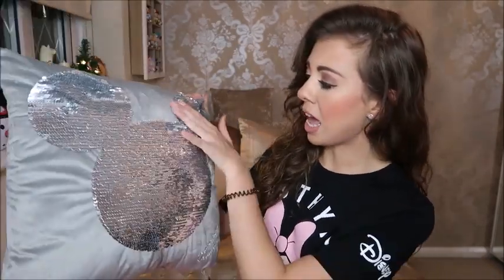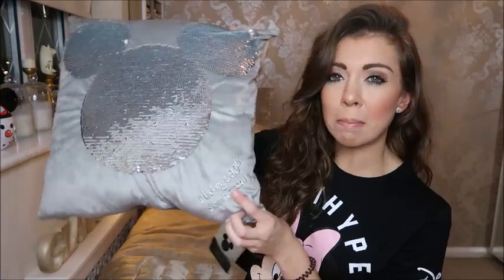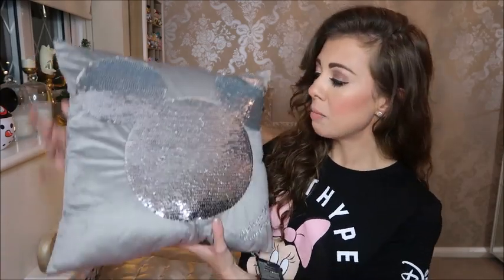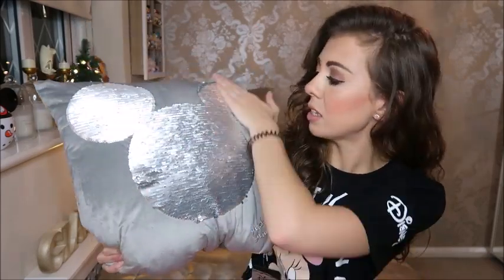First up is this cushion from Primark. Basically, I saw this and I was like, I don't need it — it doesn't really go with my room — but I kind of want it, and you never know when you're going to move out, so I got it. It is a Mickey head with the fab sequin thing — it's got a sequin Mickey on it. In the corner it says Mickey's 90th Anniversary, so this is for the 90th birthday, and it says limited edition by Primark on the tag. The price was £8. The quality is so good — the actual pillow is a velvety material and you can turn the metallic glittery sequins into matte sequins. So I love it.